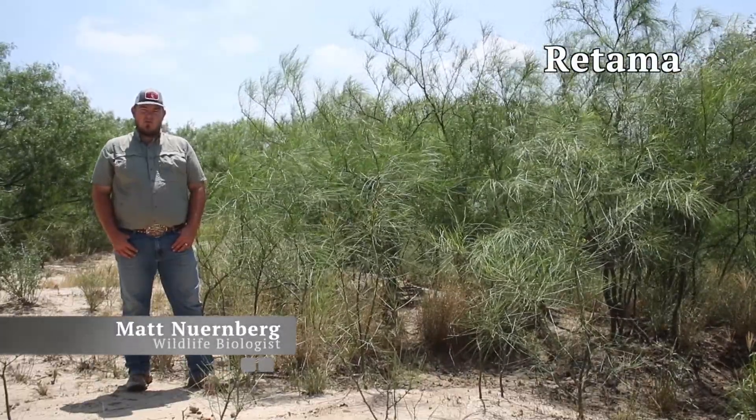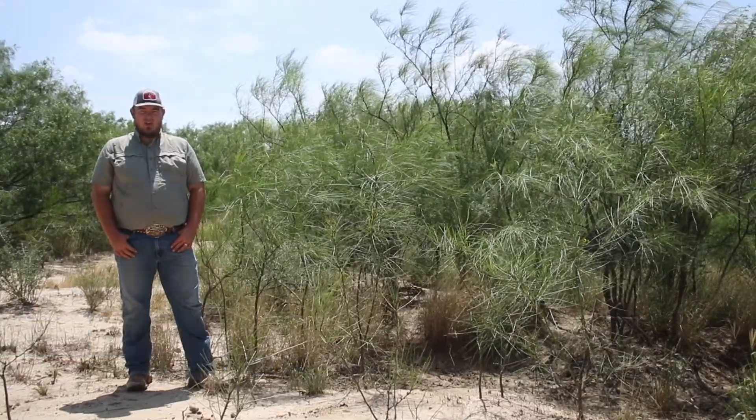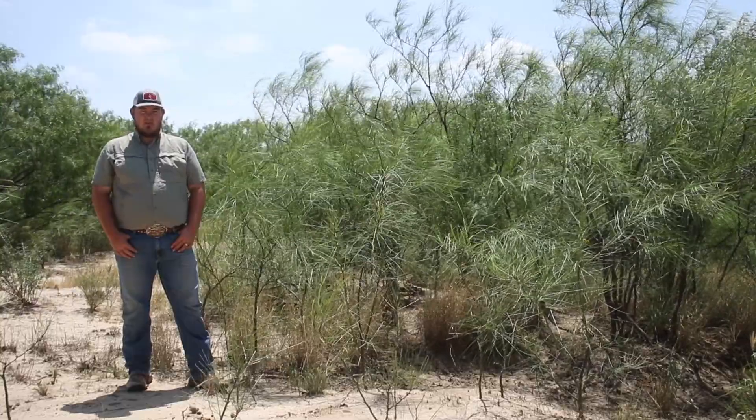Ritama is a small to mid-sized deciduous thorny tree with smooth green stems that grows in a gently spreading, sagging, rounded crown shape. It grows best in wet or poorly drained disturbed soils in South Texas and may be 20 feet tall.